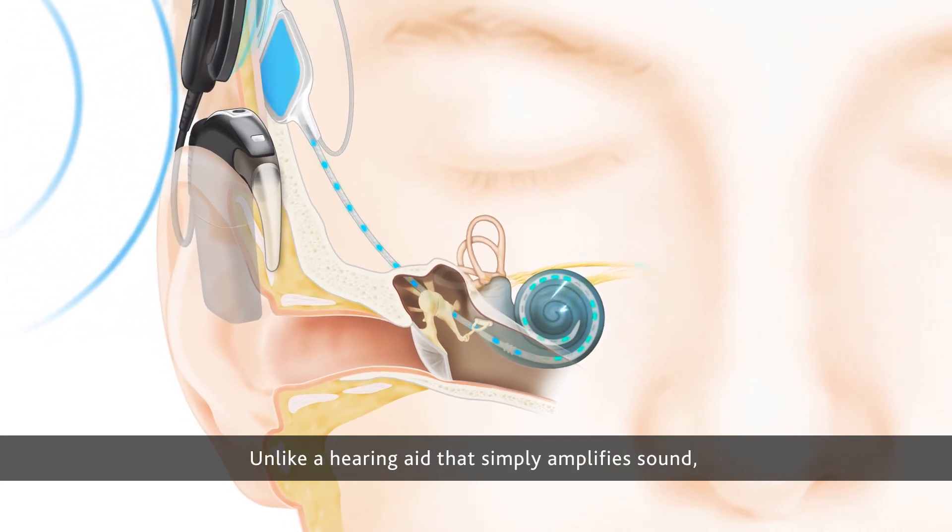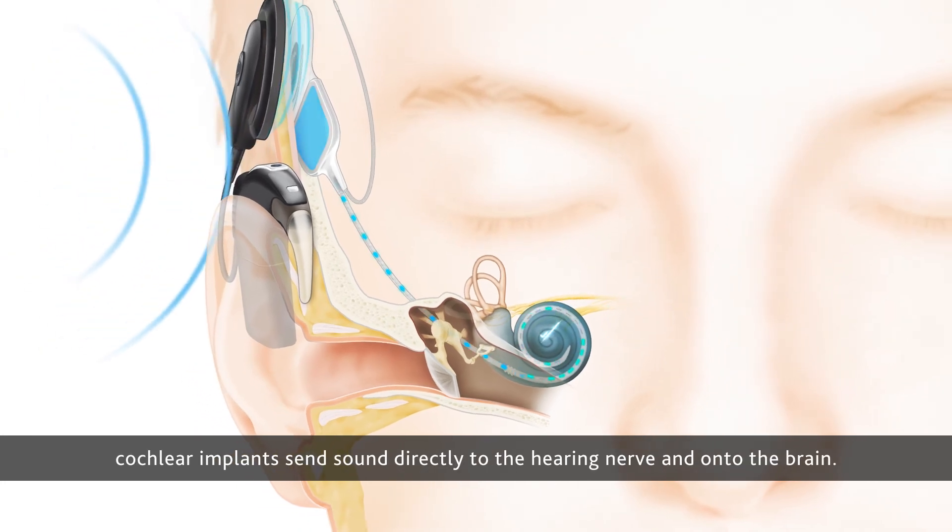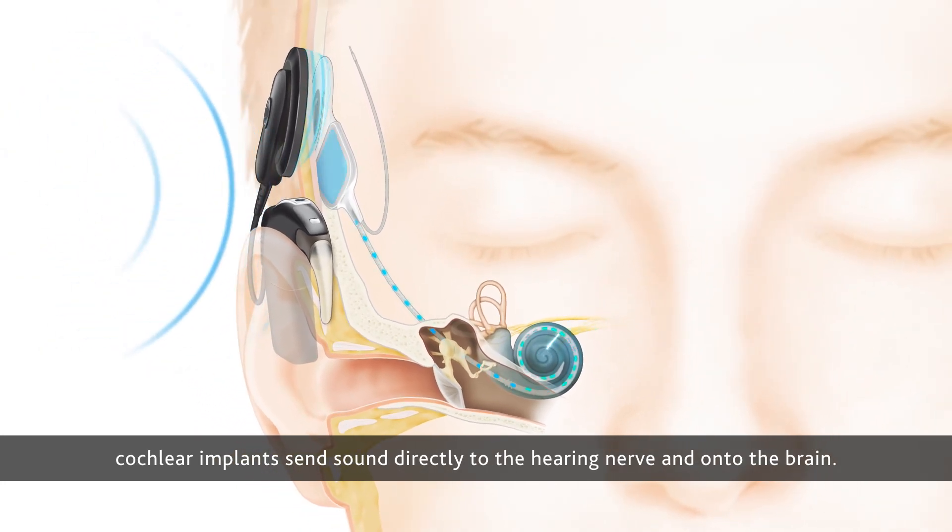Unlike a hearing aid that simply amplifies sound, cochlear implants send sound directly to the hearing nerve and on to the brain.